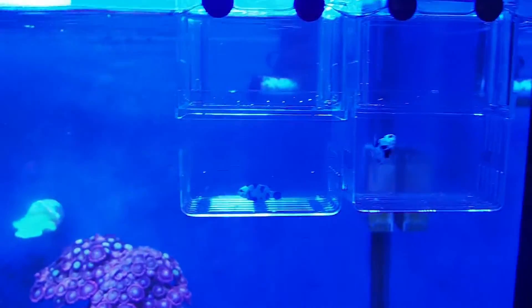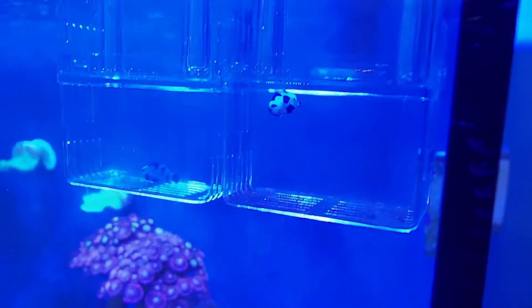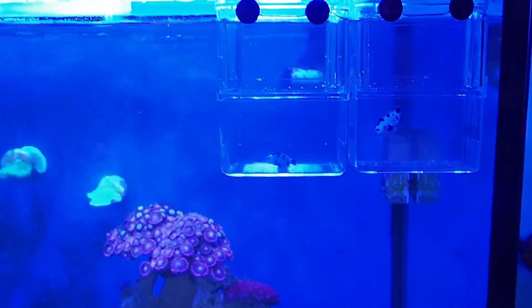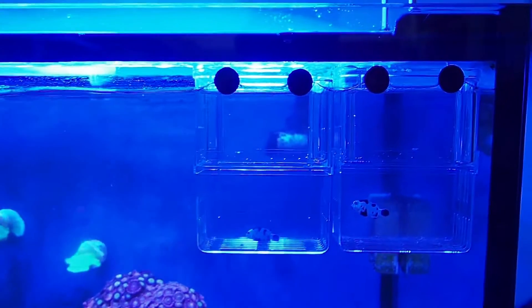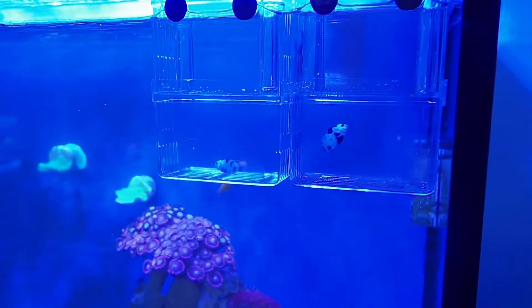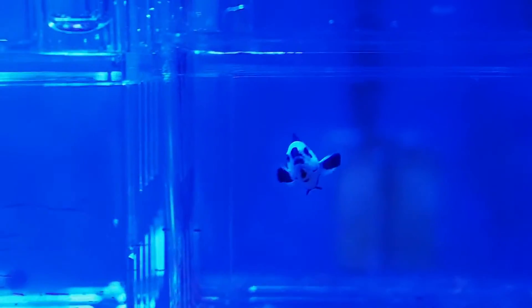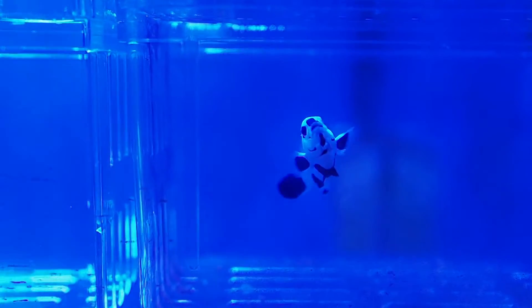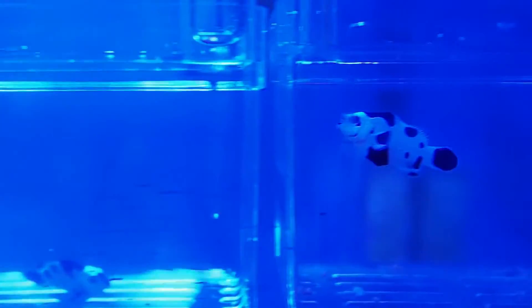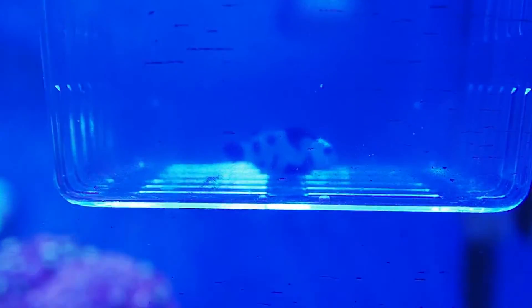Probably my favorite fish in the store are this pair of black storm clownfish they've got here. These retail for approximately $500 Singapore, which is a little more than Australian dollars but I think still a little bit cheaper than back home. The red line cleaner shrimp you saw in the tank just before — you won't believe they are about $18 over here compared to $150 to $170 back home. This pair of black storm clowns is probably my dream pair — if I can ever get my hands on them and afford it. Black storms are so gorgeous, man.